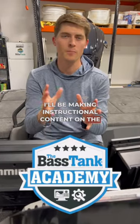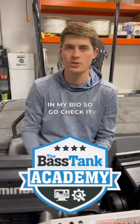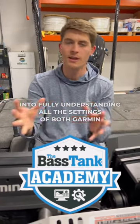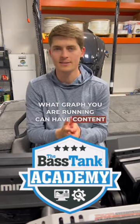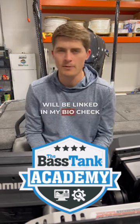I'll be making instructional content on the Bass Tank Academy, so if you want to download the program, I'll have it linked in my bio — go check it out. I'm going to be putting a lot of time into fully understanding all the settings of both Garmin and Hummingbird, so that no matter what graph you're running, you'll have content to help you understand how to use them and catch more fish.